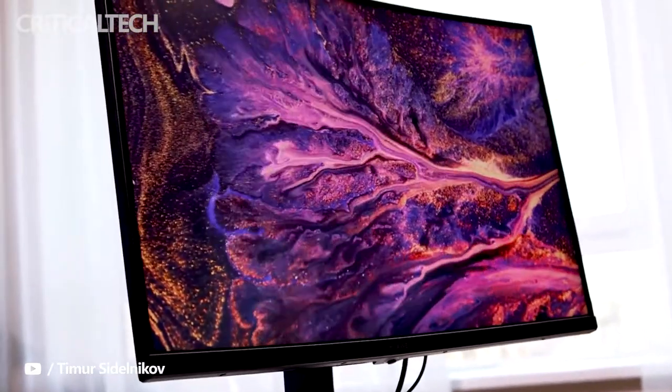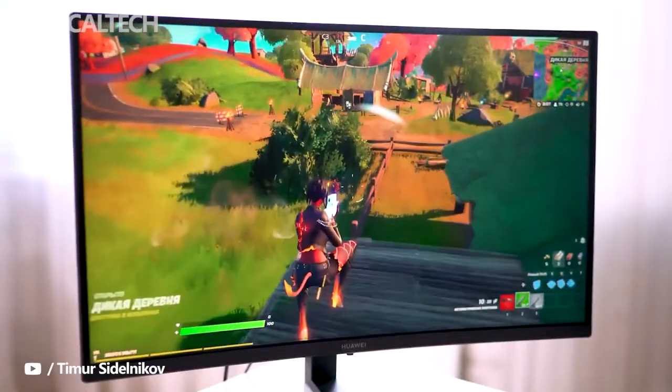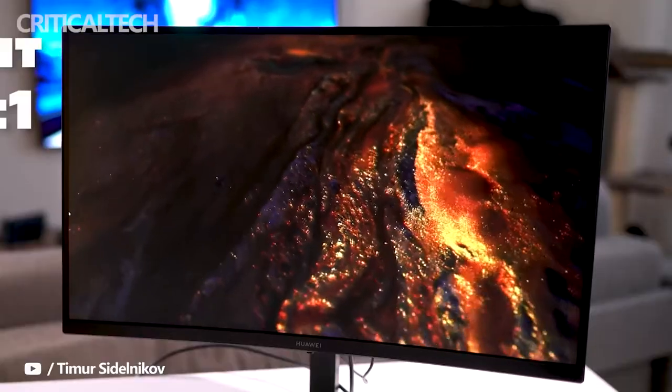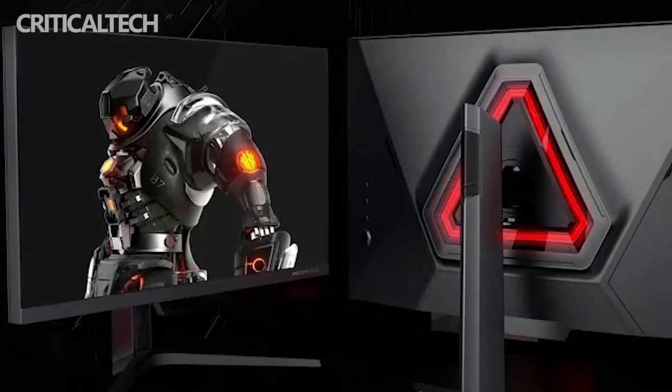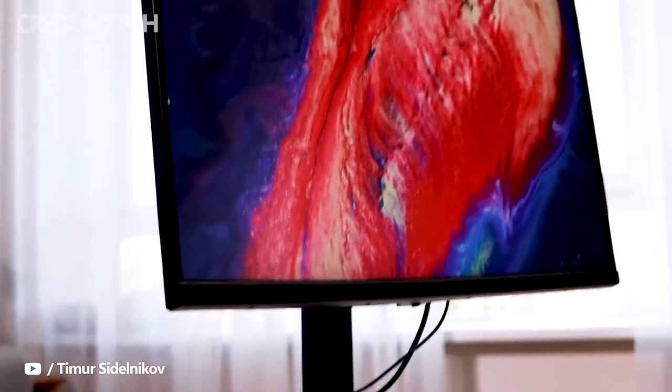Starting off with the monitor, it has a 27-inch mini LED panel with a 4K resolution of 3840 by 2160 pixels. It offers a large viewing angle of 178 degrees, and has the millimeter wave wireless screen projection feature. This feature helps in projecting 4K video wirelessly on the monitor without any loss in quality, and with ultra-low latency.